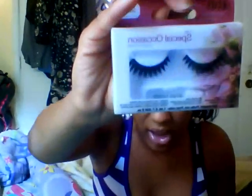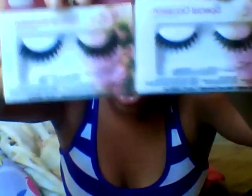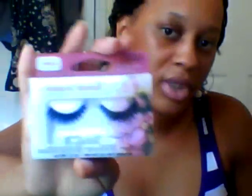From the beauty supply store, I got some lashes — Ardell Special Occasion lashes. These were on sale at CPS for like $1.74. I already wore a pair and they're pretty cute. I got two of those.